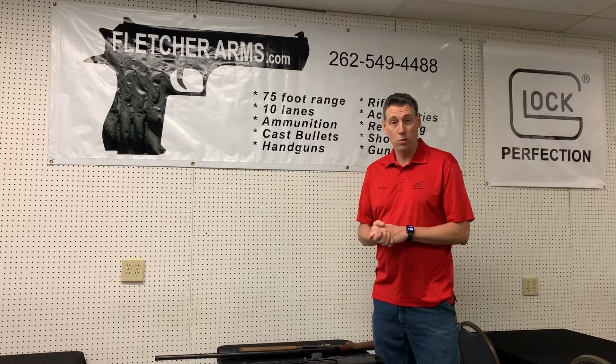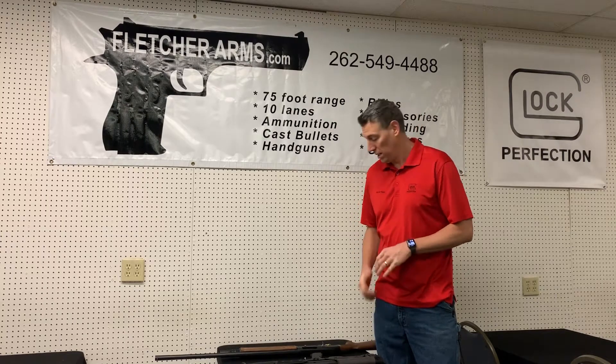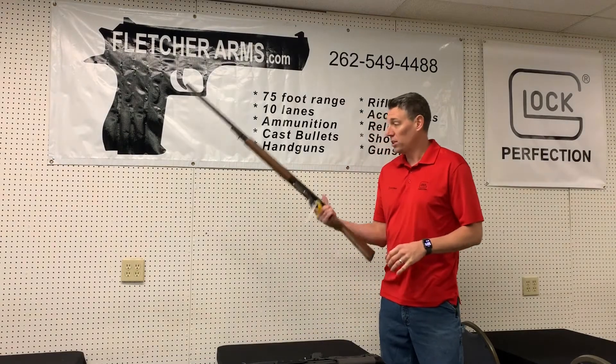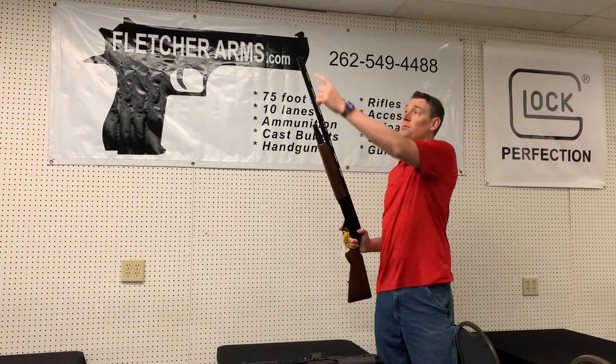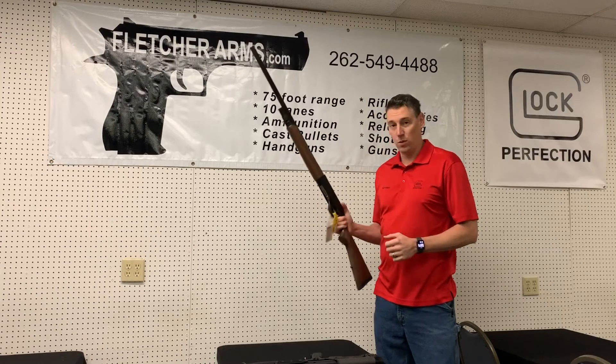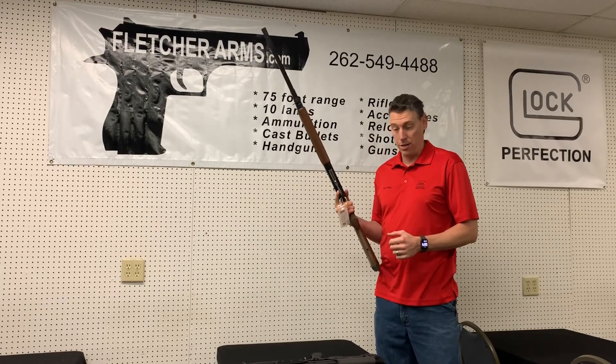Quick rundown on some new products that we got into the store this week. We have the Charles Daly 12-gauge shotgun. This is semi-automatic, comes with a set of chokes, and it is only $349 brand new.